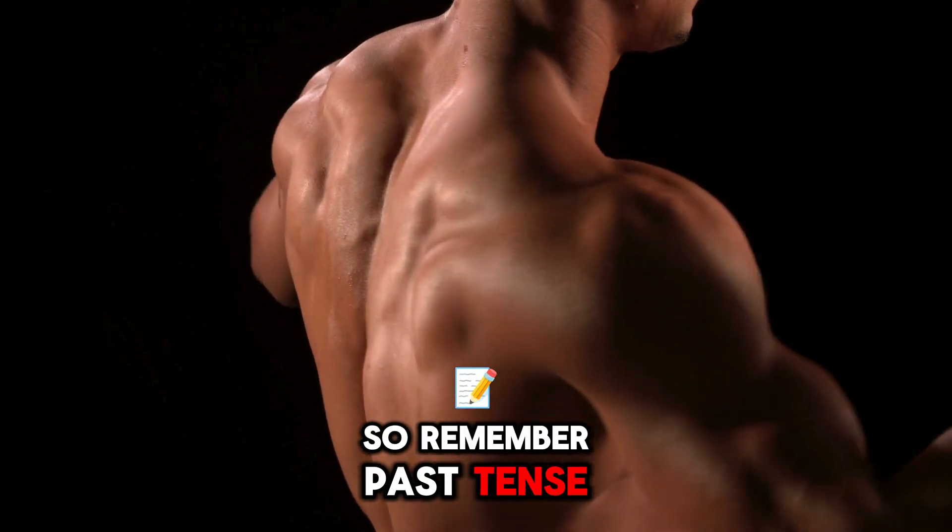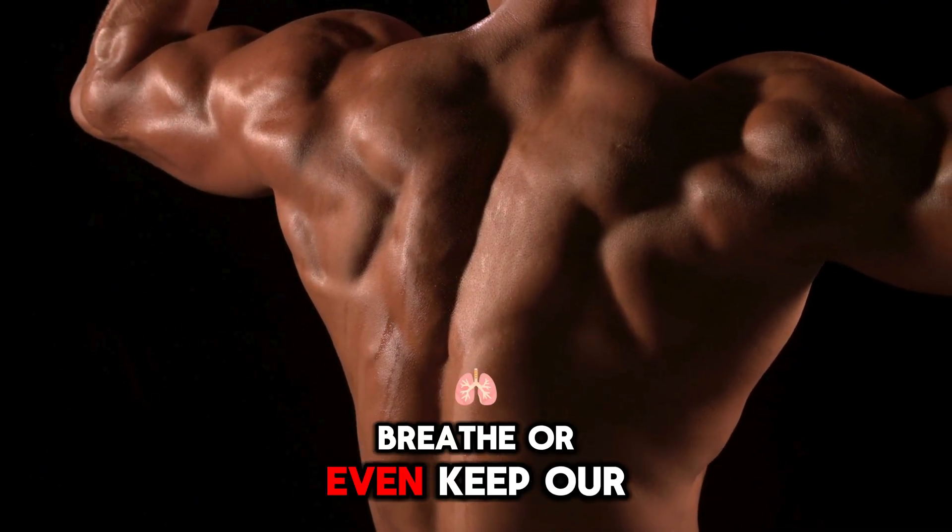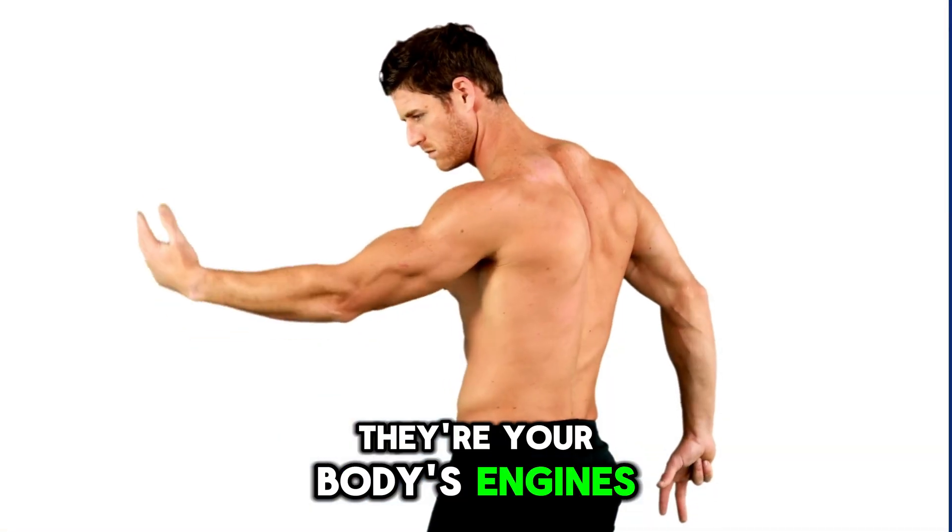So remember, without muscles, we couldn't move, eat, breathe, or even keep our hearts beating. They're your body's engines.